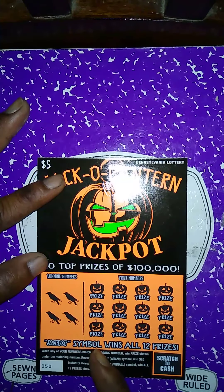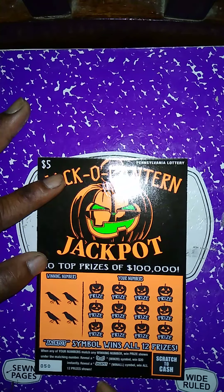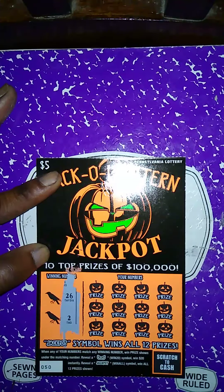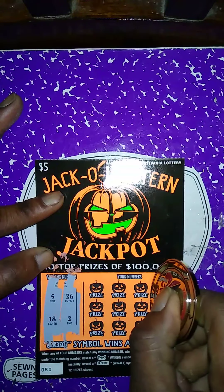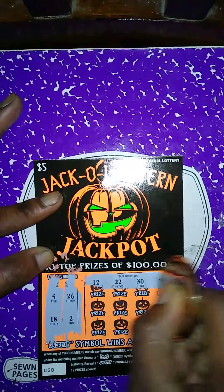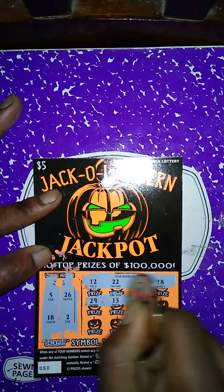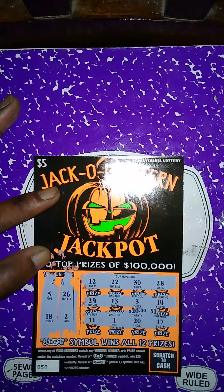Jack-O-Lantern Jackpot ticket — match my number to the winning number. Get a spooky symbol to win, instantly get the jackpot to win all 12 prizes. Winning numbers: 26, 2, 5, 18. My numbers: 12, 22, 30, 28 — no matches in first row; 29, 13, 3, 14 — no matches in second row; 11, 1, 20, 17 — this ticket is a dud.